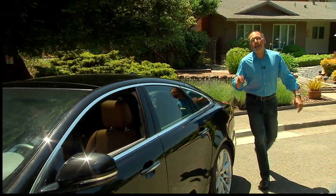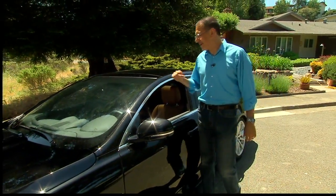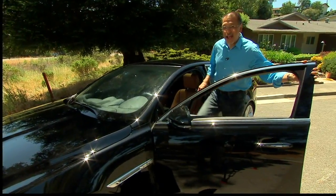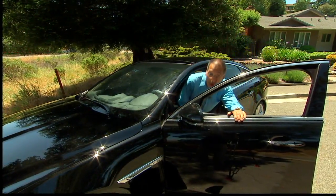But today, it's a highly sought-after feature in cars as different from a Jeep as this Jag. Why? Well, two main reasons, neither of which will necessarily ever take you off the road.